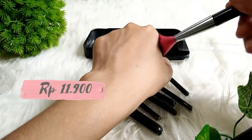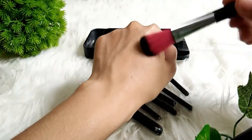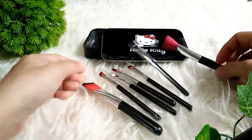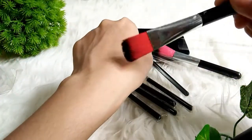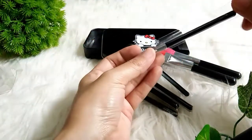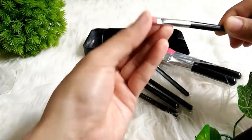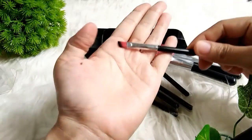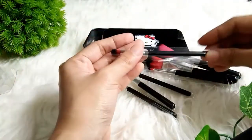Dan menurut saya brushnya ini lumayan lembut juga. Tapi lebih lembut yang tadi, yang sebelumnya. Tapi menurut saya sih oke-oke saja, masih enak dipakai. Dan ini juga ada kuas buat foundationnya. Dan menurut saya kuas foundationnya cukup keras. Terus ini ada kuas buat alis. Dia agak keras tapi justru menurut saya lebih enak yang keras kayak gini, supaya enak ngebentuk alisnya.